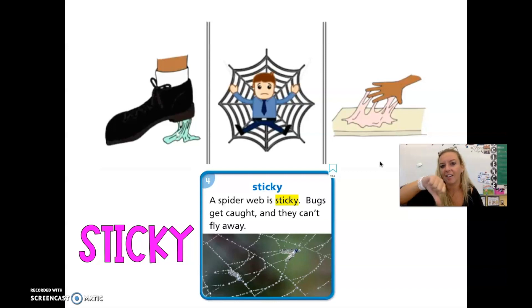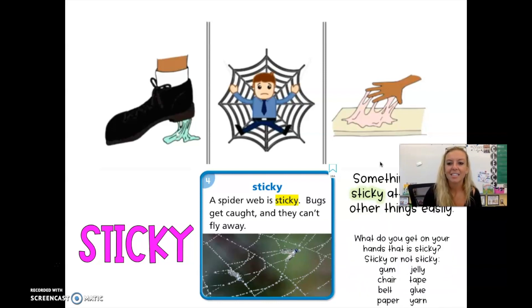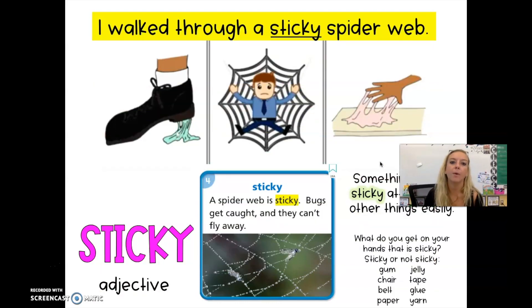Thumbs up or thumbs down — have you ever walked through a spider web? Something that is sticky attaches to other things easily. Thumbs up if it's sticky, thumbs down if it is not. Gum — sticky. A chair — not sticky. A belt. Paper — not usually sticky unless you put glue on it. Jelly — can be sticky. Tape. Glue. Yarn — no. Sticky is an adjective, a describing word for a noun. Here's sticky in a sentence: I walked through a sticky spider web. Sticky is describing the noun, the web.